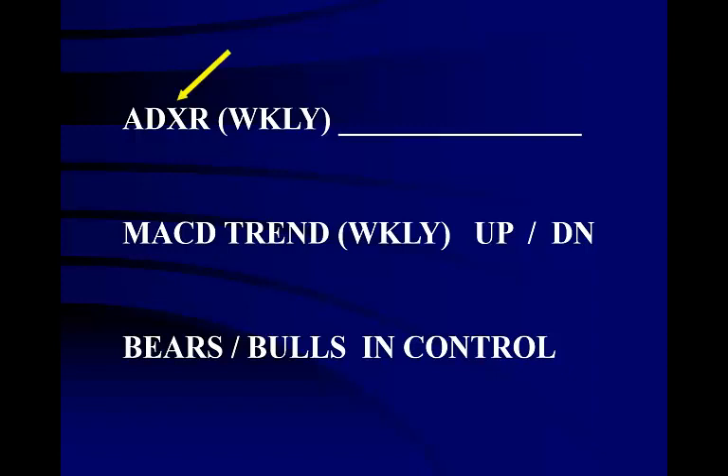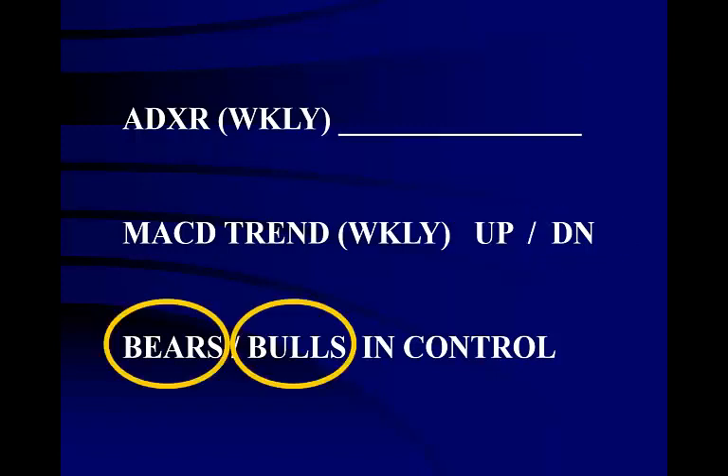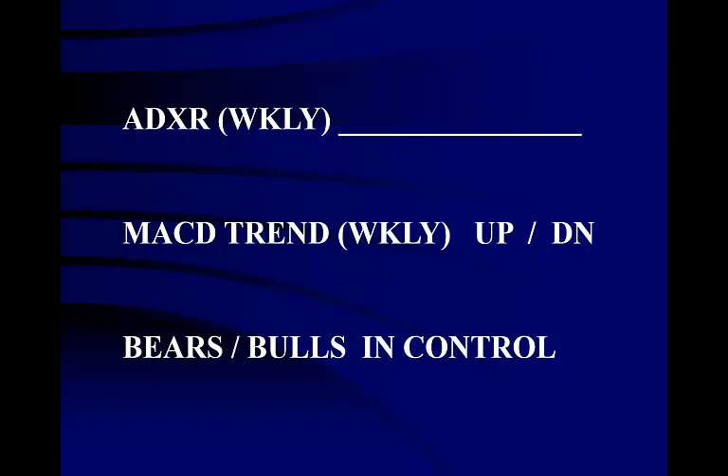The ADXR is a technical indicator that shows volatility. It is not available at this time on BigCharts.com, so I mention it only in passing for those who have access to it — if you do, you may use it to help make your predictions. Next, take a look at the six-month weekly MACD. Is it ticking up or down? Who is in control — the bears or bulls? If the bears are in control of a stock that is ticking up, we expect great price jumps. If the bulls are in control of a stock that is ticking down, we expect greater price drops. This will help you in predicting the size of price jumps.